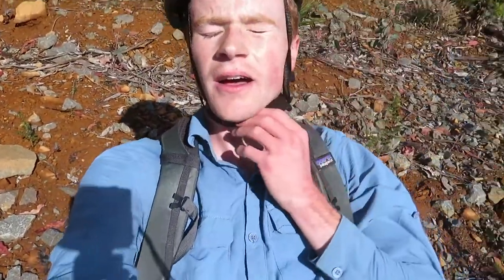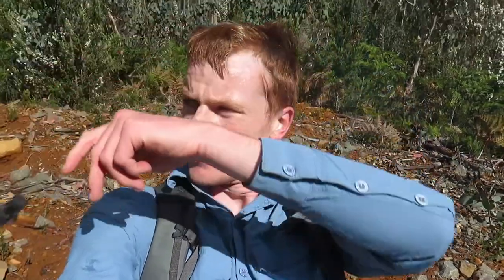Oh wow. I really need to go riding more often. That's the end of the forestry road and it's off track from here. I'm just going to catch my breath.